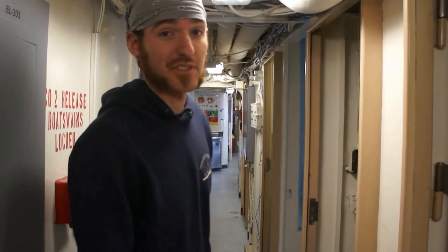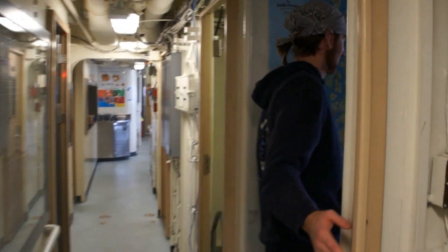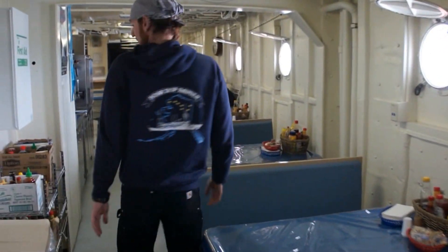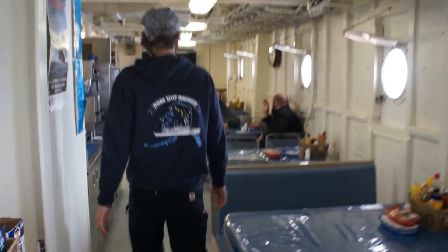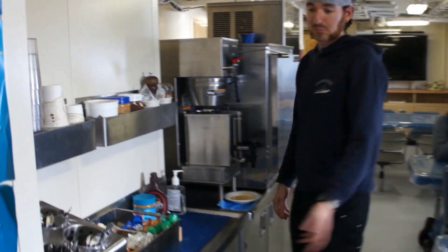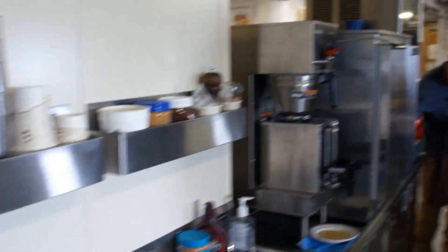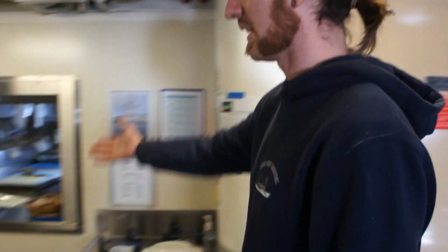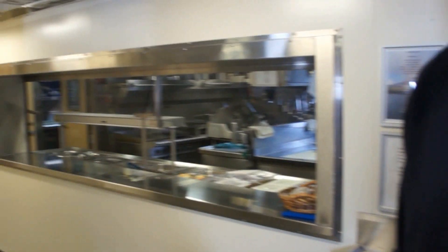Our next stop is the crew base. Here we have a nice big TV, which occasionally displays maps. We have trash bins, recycling, and consumables. People hanging out, shopping for lunch or drink time. We've got silverware — we're ready for everything. And here we have the galley, which is where we get our food.